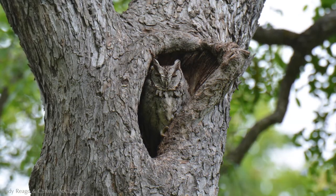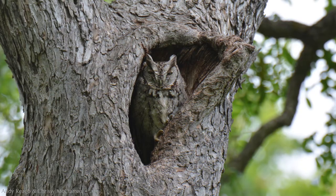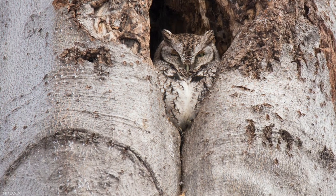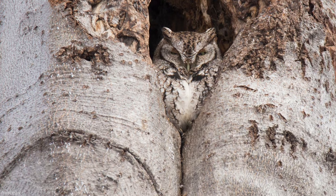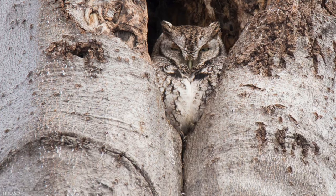They're not the easiest bird to find. Their camouflage is absolutely brilliant, allowing them to hide in plain sight. Their feathers look like tree bark, and sometimes when they perch in a cavity entrance, their feathers will overlap with the tree as if becoming an extension of the bark.